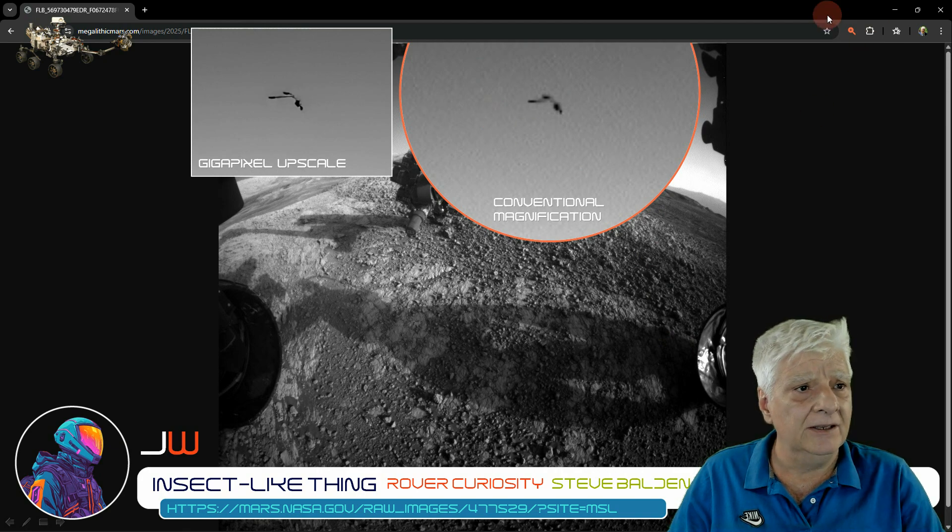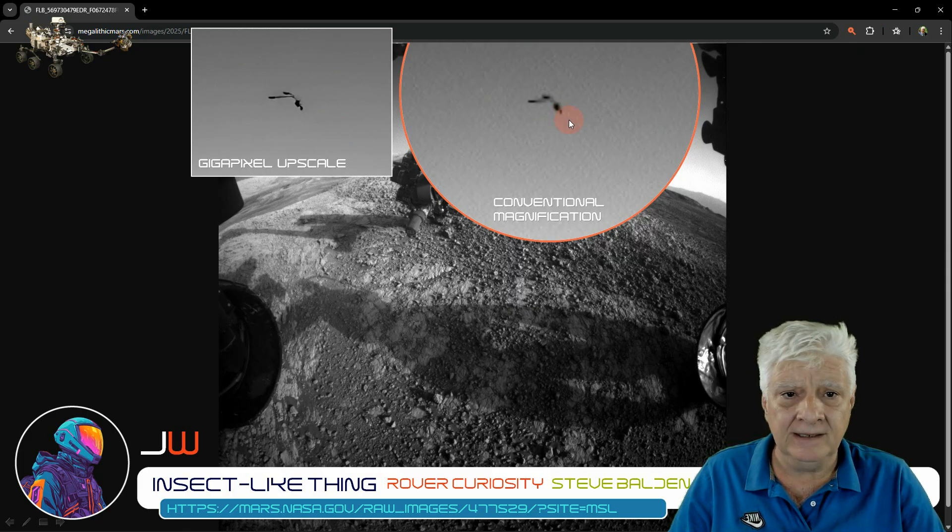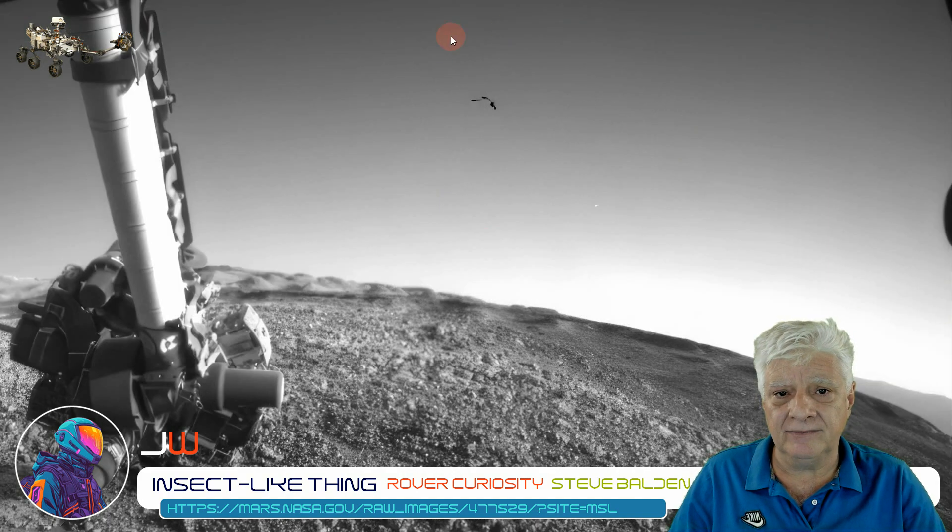To the right is conventional magnification of that object using a magnifier in Chrome, and to the left a gigapixel upscale of that anomaly. If you check out the details, the shape, outline, the geometry — the two correspond. The only difference is when gigapixel upscales, it preserves edges, whereas normal magnifiers become really blurry when you zoom in on objects.